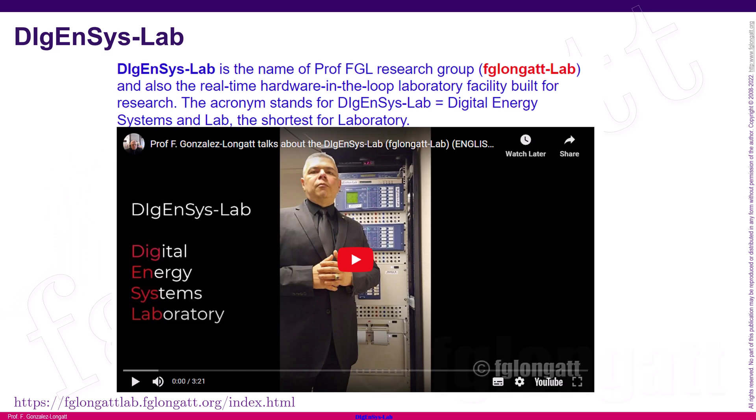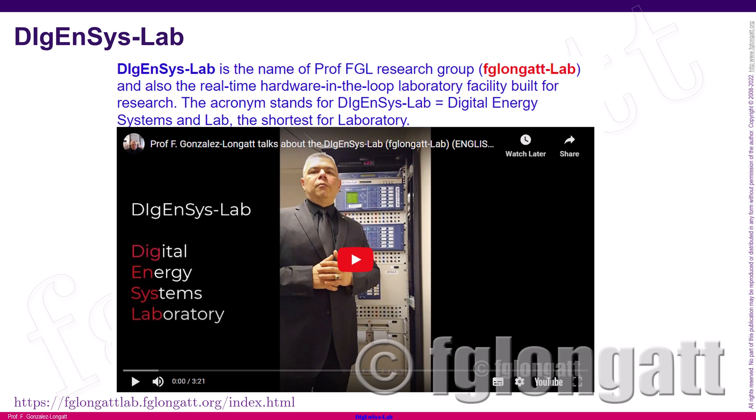Before we start, I want to invite you to visit the website of DGNC's lab. DGNC's lab is a research initiative that I started a few years ago. The idea is to produce state-of-the-art research and innovation in terms of digital energy systems. DGNC's lab — which stands for Digital Energy System Laboratory — is a facility for research in real-time simulations and hardware-in-the-loop, among other aspects. When doing this kind of research, you need very high quality measurement devices that allow you to capture data and process it to produce scientific results.